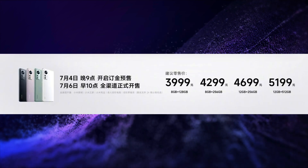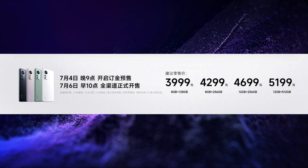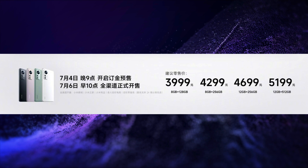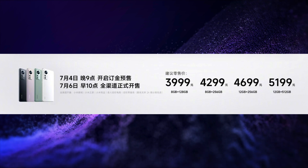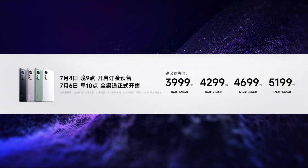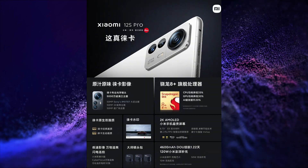This smartphone is launched in 4 variants. The price of the 8GB 128GB variant is Yuan 3999, that is around Rs. 47,000. The price of the 8GB 256GB variant is Yuan 4999, that is around Rs. 51,000. The price of the 12GB 256GB variant is Yuan 5199, that is around Rs. 61,000.